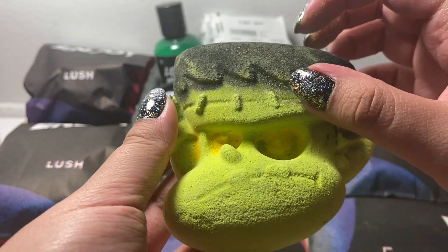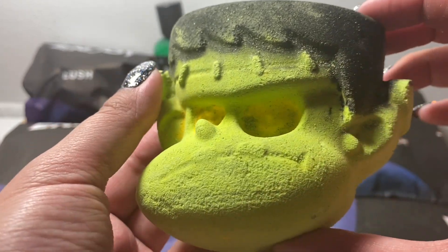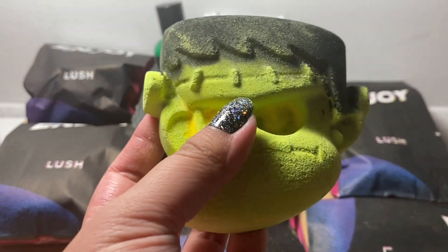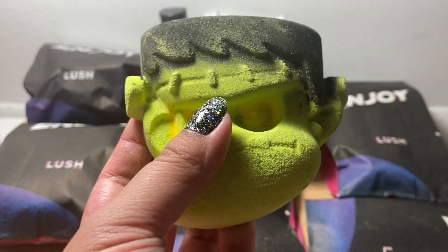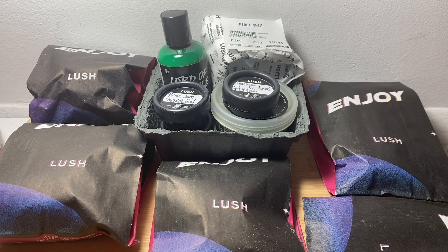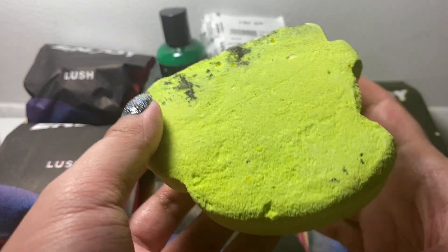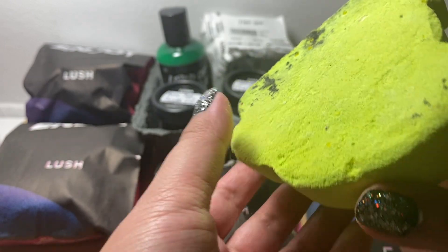First we have the Frankenstein bath bomb. He's a very cartoonish looking Frankenstein's monster bath bomb. It smells kind of herbal because there is pine and fir balsam in this, which gives it that sort of grassy woody kind of scent. There's also galbanum and geranium. On the back it's flat, and I think it's really cute.